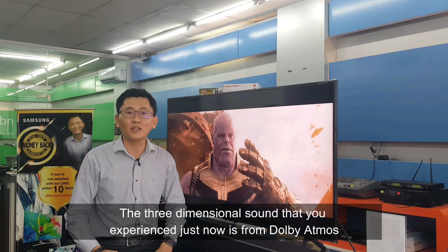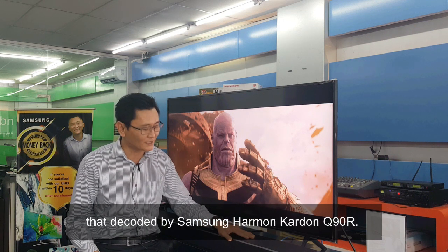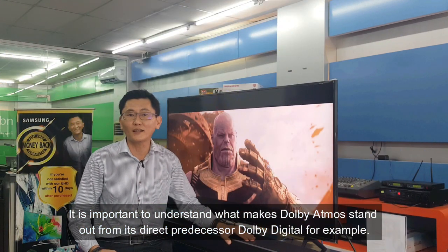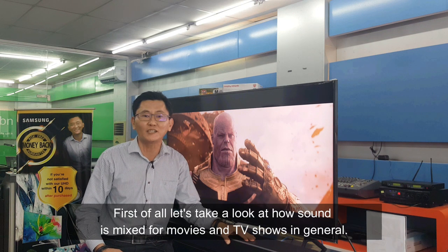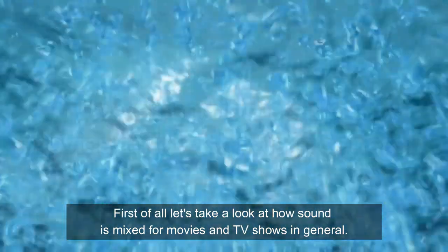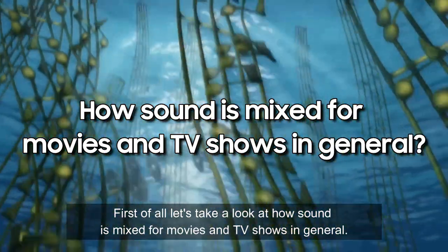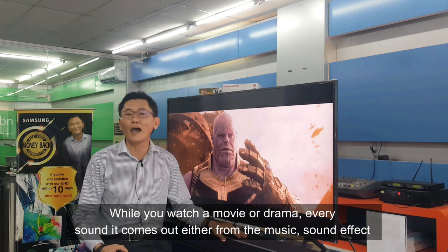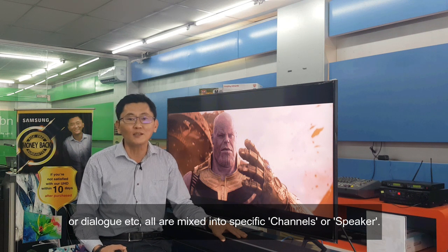The three-dimensional sound you just experienced is from Dolby Atmos, recorded by the Samsung Harman Kardon Q90R. It is important to understand what makes Dolby Atmos stand out. First, let's look at how sound is mixed for movies and TV shows in general. When you watch a movie or drama, every sound — whether music, sound effects, or dialogue — is mixed into a specific channel or speaker.